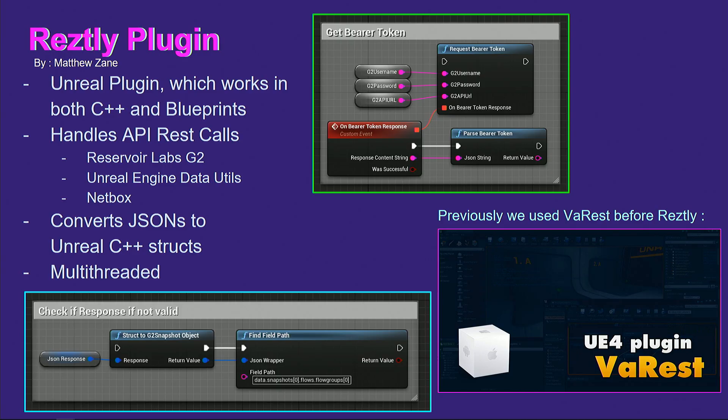Since we use a lot of REST services built and hosted in our cluster, we originally started with the VA REST plugin, which has really phenomenal tutorials for learning. But that wasn't enough — with so many assets and calls, it was starting to bog down our build instances. So Matthew Zane, now one of our STEs, built us a plugin converting REST calls to C++ structs in Unreal, so that when we get multiple streams of data, we convert those to structures that run asynchronously in the background without bogging down the game, and can be cross-compared for visualization and understanding.